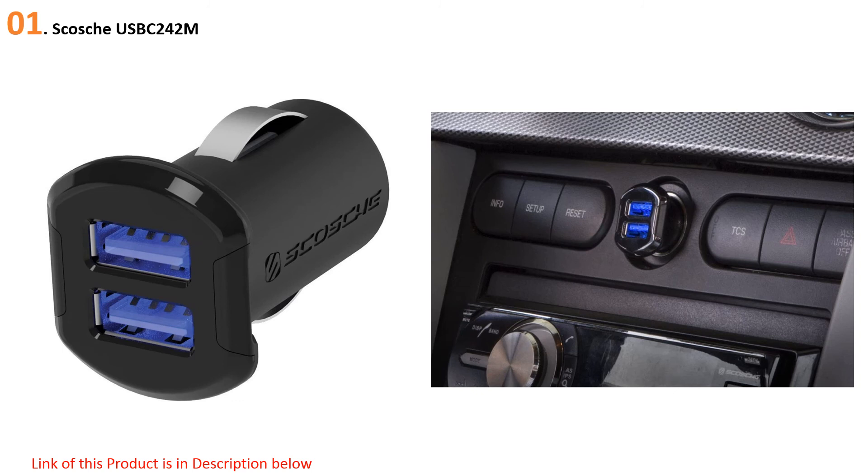At number one, the Scosh USB C242M. When it comes to charging your smartphone or other electronic gadgets in your car, look no further than the Scosh Revolt. The compact size supports two USB ports at 2.4A and 12W of power each, which offers enough power to charge two full-size tablets at once. The higher output also means you'll get a slightly faster charge over standard car chargers.